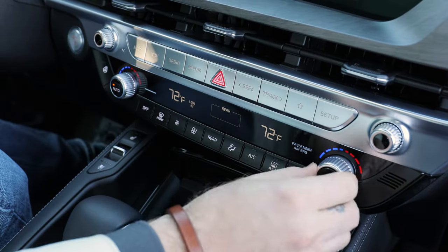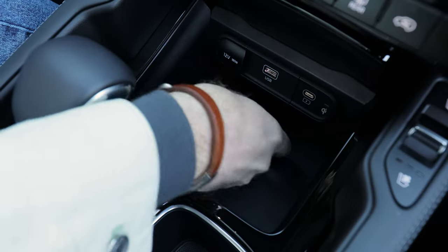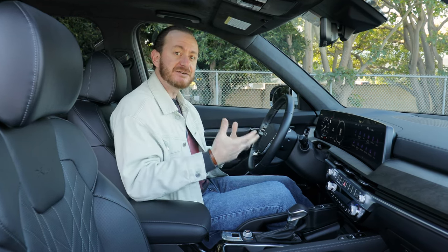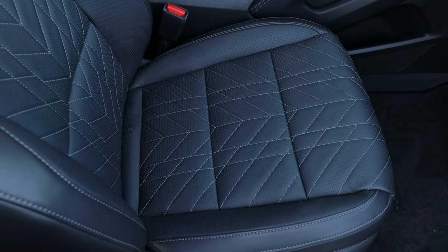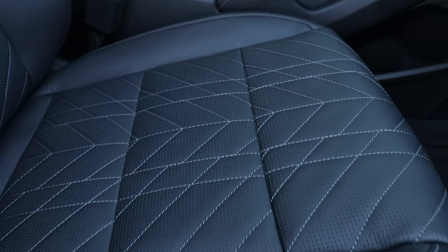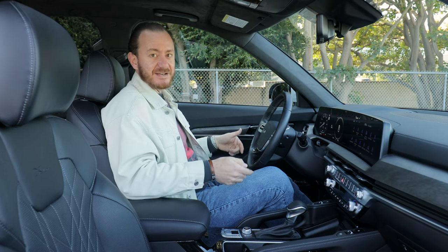As for features, every Telluride comes with dual-zone automatic climate control. Most trims get a wireless smartphone charging station, and you can get leather seats with heating and ventilation on the mid-level EX trim — you don't have to go all the way up to the very top of the lineup. On the SX Prestige, you get an upgraded leather material on the seats. They feel great with nice big bolsters to hold you in place and soft cushy padding all around. This is the kind of stuff we're talking about when we say upscale feel for the price.